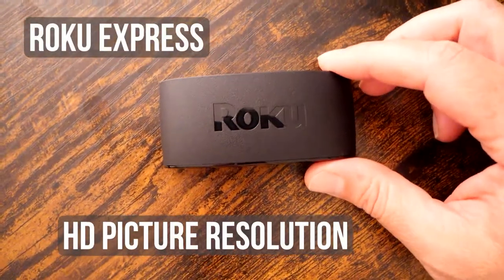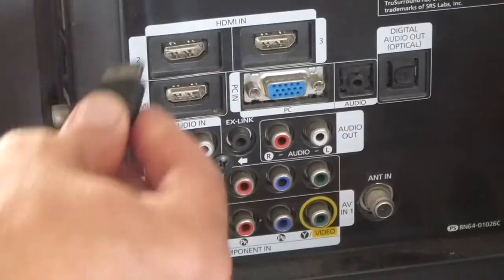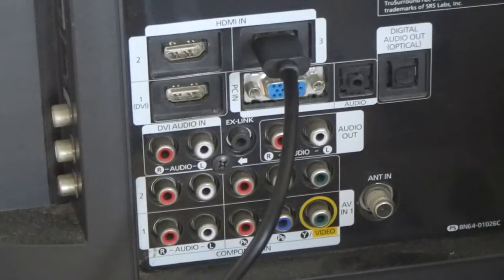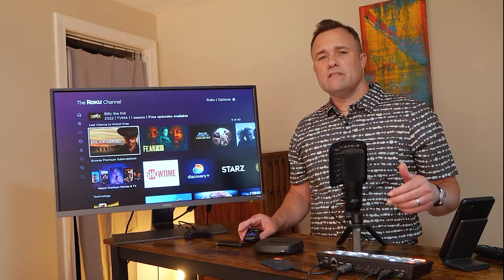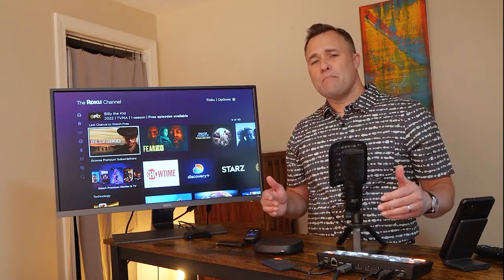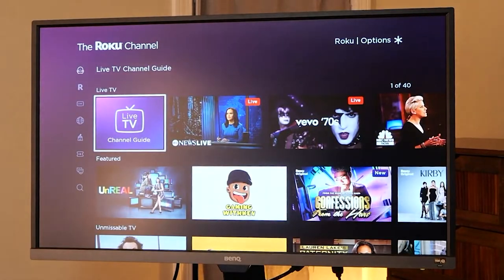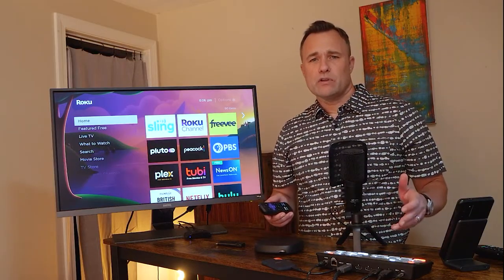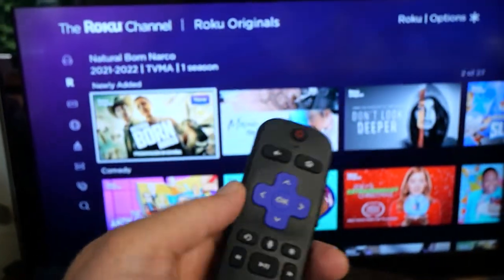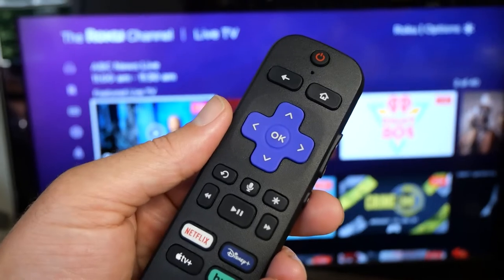The Roku Express is the entry-level budget model that has HD picture resolution and is priced at about $30. The picture resolution is high definition — 1080p or 720p — so it's suitable for an older TV that has an HDMI port. The remote control with the Roku Express has no voice commands, no power button for the TV or volume control, so it's a very bare-bones model. But you can still stream any streaming service you typically would with a more expensive Roku or a Roku TV. Everything you need is in the box, so you can just take it out, plug it in, and start streaming right away. Also, with the Roku Channel, you're essentially getting a free ad-supported streaming service with lots of movies and even Roku originals, so right out of the box you're getting a lot of free programming.